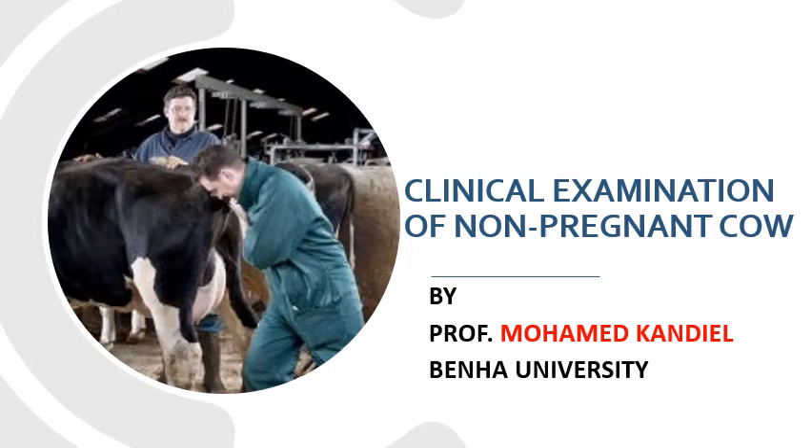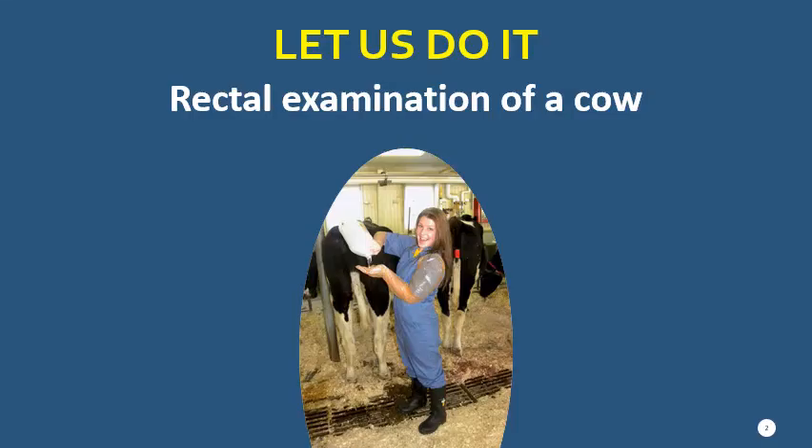Hello dear students. Today I'd like to continue the section about the clinical examination of the reproductive tract of the cow. In this section we will discuss the rectal examination and the vaginal examination.